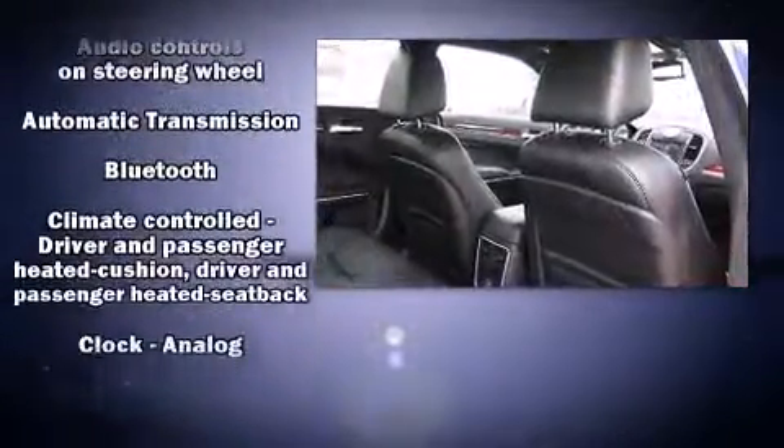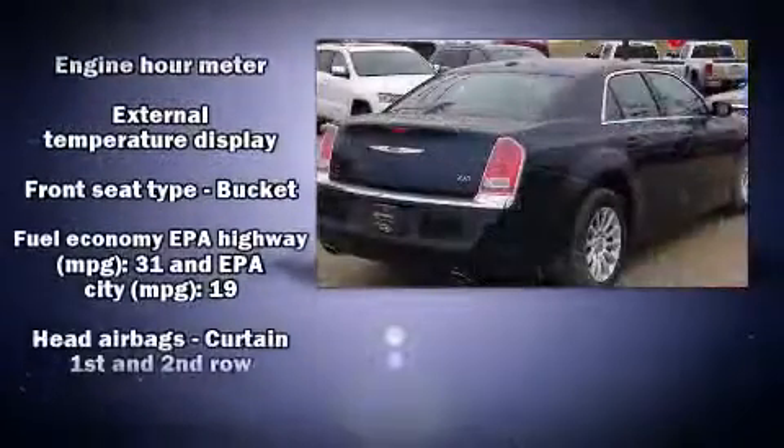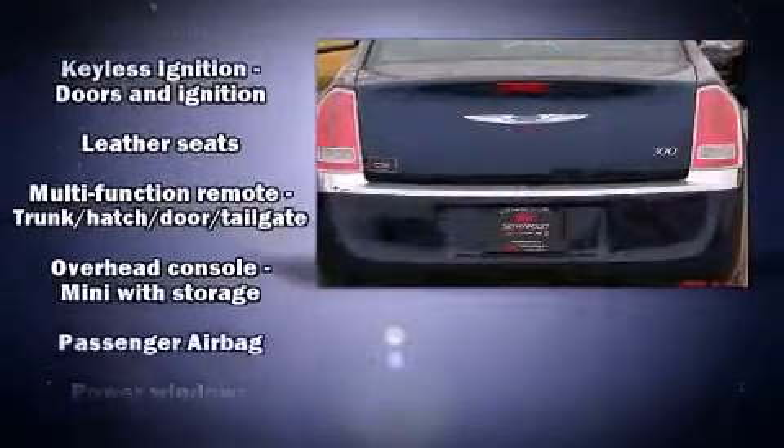Chrysler also prioritized safety and security by including head curtain airbags, front side impact airbags, traction control, brake assist, and anti-whiplash front head restraints.